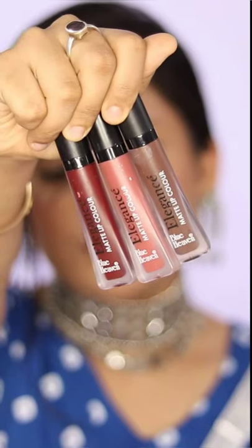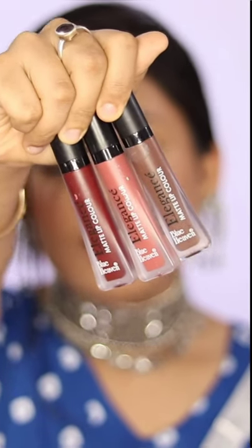Hi guys, welcome back to my channel. I am Sonali. Today is a lipstick swatch video. This is Blue Heaven Elegance Matte Lip Color. I have 3 shades here, but it is available in 12 shades.